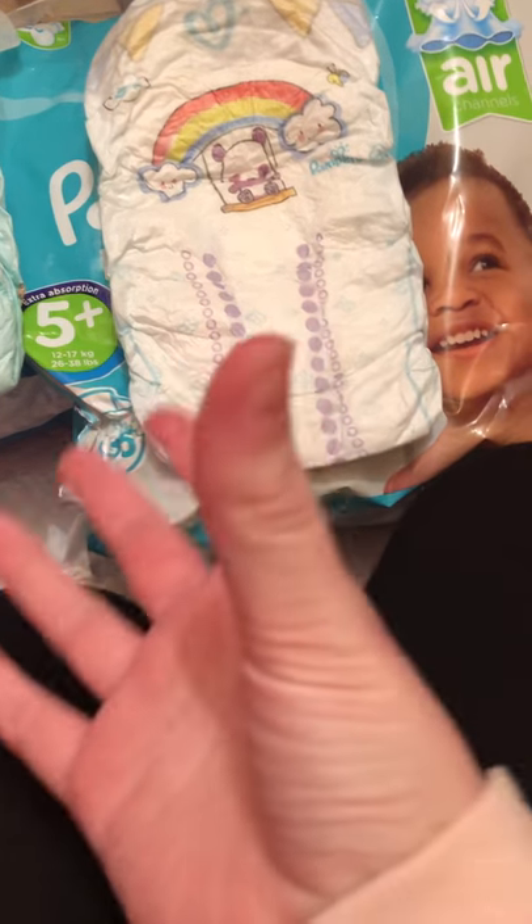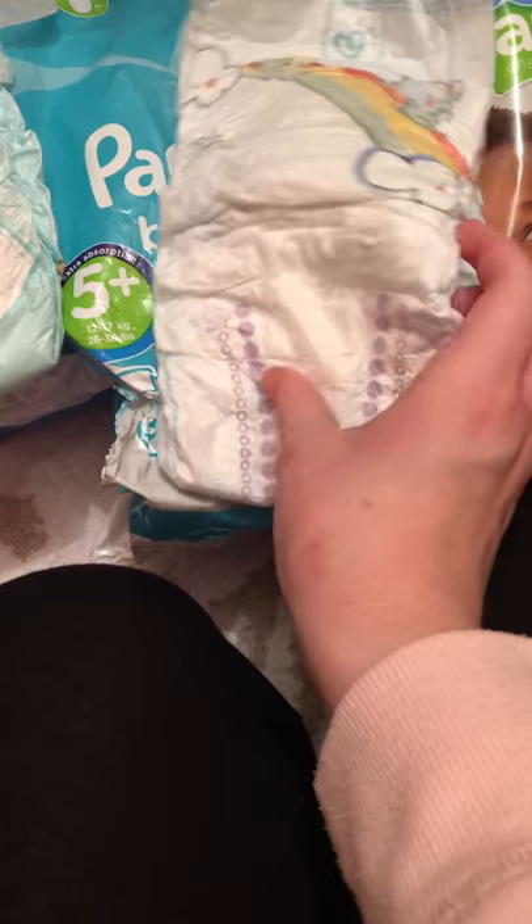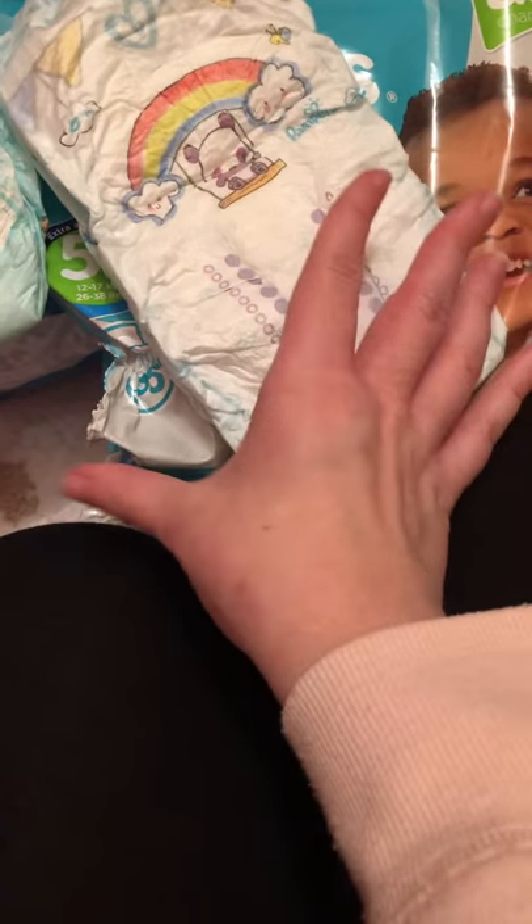It depends really on the brand you want to use. I have used Tesco as well - they are also really good. If you guys want to see a separate review on the Tesco ones or the Pampers individually, I can do that as well. These are the Pampers baby dry.